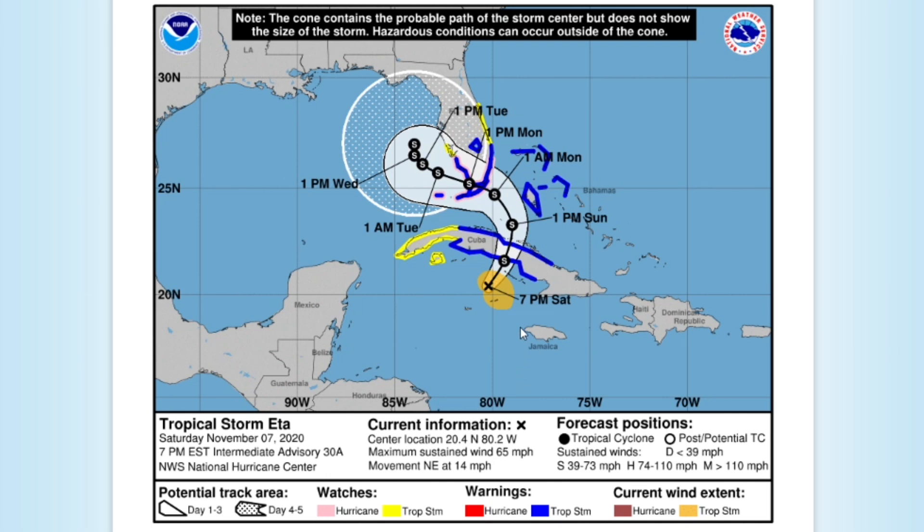Let's get right into this. This is the National Hurricane Center's current forecast for Ada. They have it as a 65 mile per hour tropical storm right now. It just impacted the Cayman Islands. Tropical storm warnings are in effect for Cuba, the Bahamas, and southern Florida.